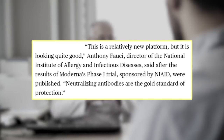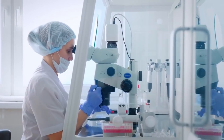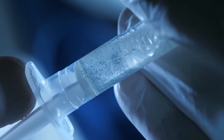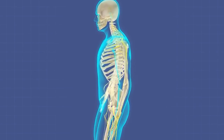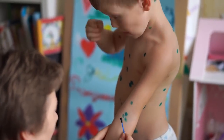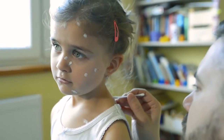Neutralizing antibodies are the gold standard of protection. The current technology in most vaccines involves attenuation. The drugs contain either killed or weakened pathogens to alarm the immune system. The immune system studies the pathogens and creates antibodies to neutralize them. This prepares the body for the live version. The tried and tested technology wiped out smallpox and greatly lowered cases of measles, mumps, and chickenpox.